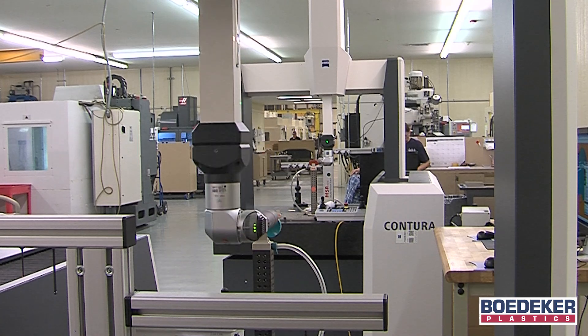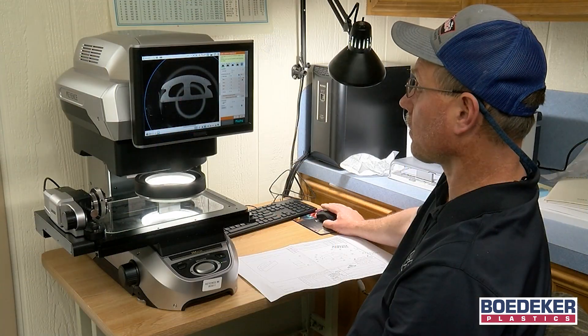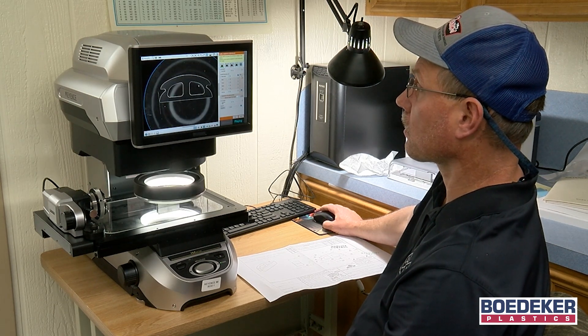We utilize the most advanced systems including coordinate measuring machines and imaging systems for verification, to ensure our parts are within tolerance and meet our customers' prints.